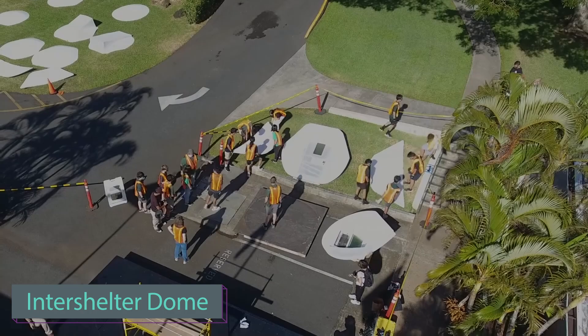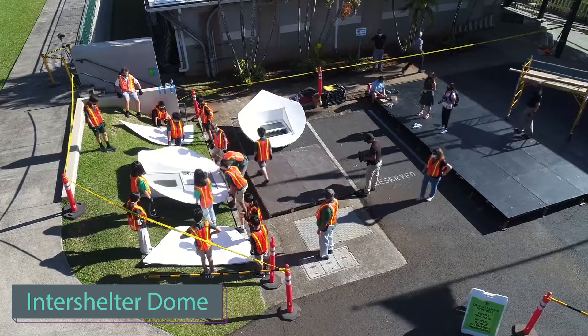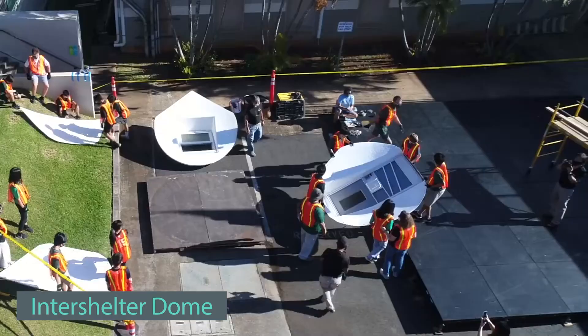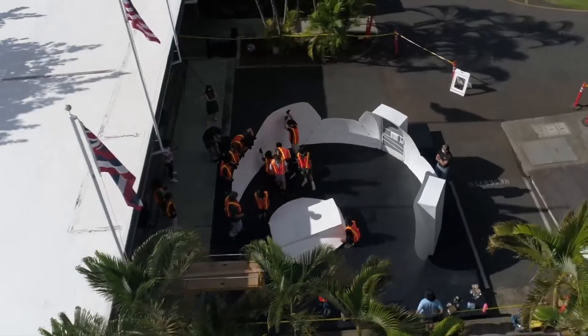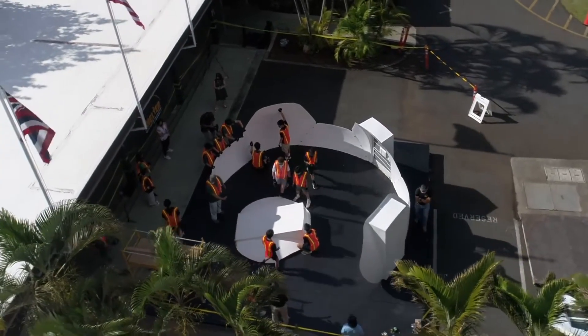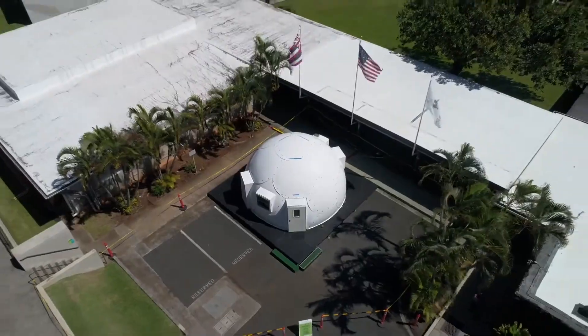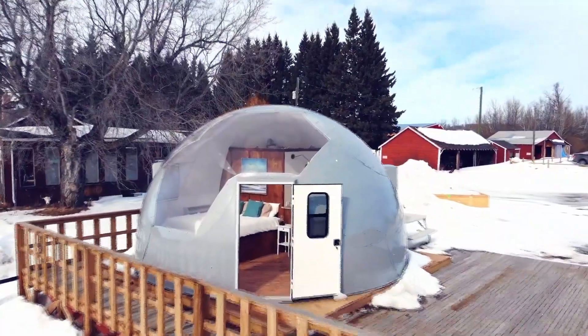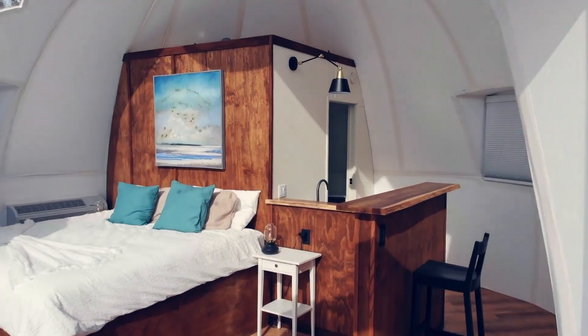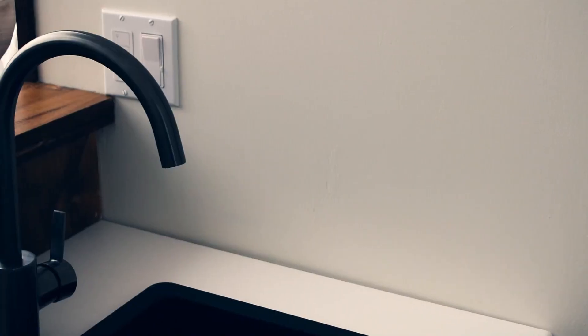Can a team of 8th graders build a house? Absolutely. These prefabricated houses are a versatile solution for various needs. They are commonly used by civilians and the military, spanning from Kuwait to Antarctica. Designed as inter-shelter homes, they serve purposes such as glamping, temporary housing for disaster victims, and providing shelter for the homeless.